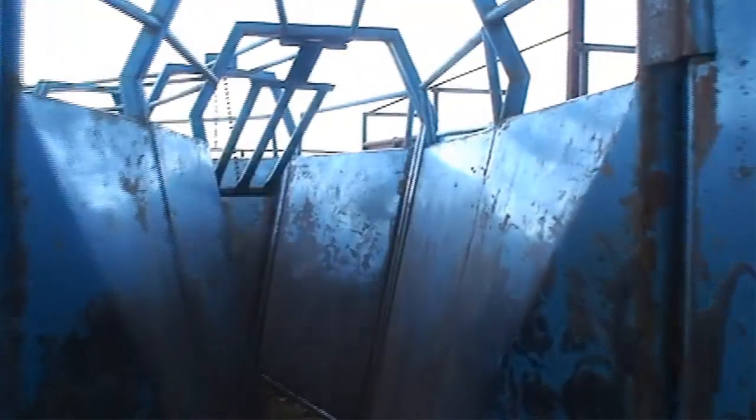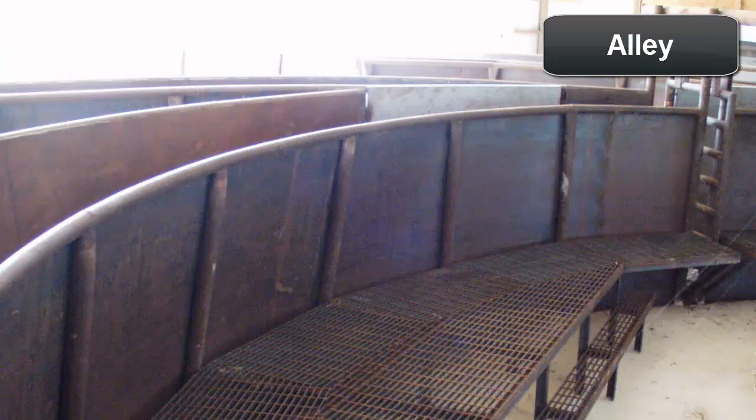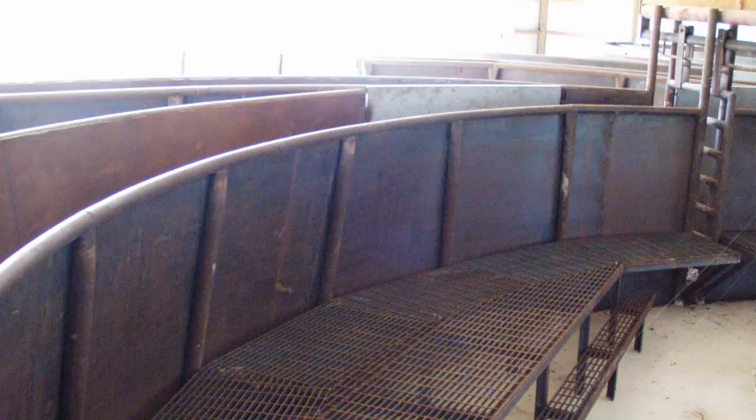After the crowding tub, cattle enter an alley or chute which leads to a chute section where individual animals are restrained. A curved alley maintains flow because cattle see only the animal directly in front of them and naturally follow. Solid sides on alleys shield cattle from seeing movement outside the alley that may be distracting, and help prevent cattle from protruding heads or limbs outside the alley. The working alley should be at least 20 feet long to avoid delays in efficiently moving cattle. Appropriate alley width varies depending on the size of cattle being processed — wide enough for cattle to move forward without much resistance, but not wide enough for them to turn around.